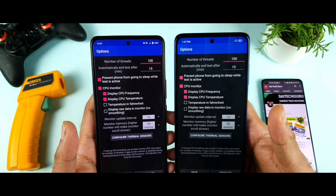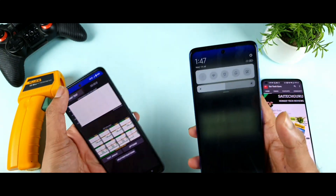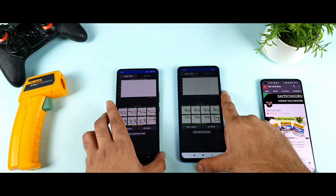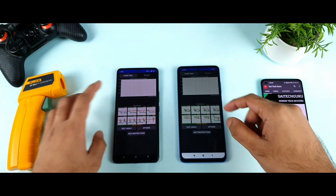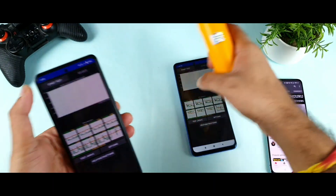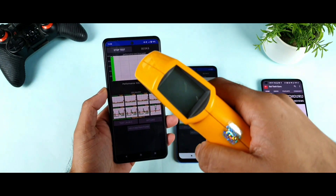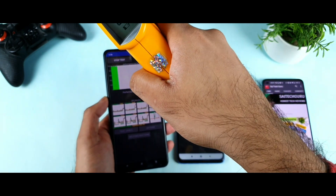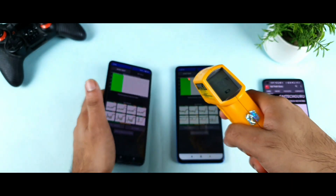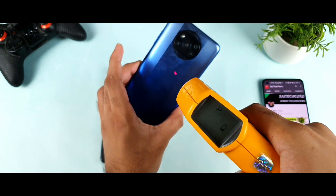Let's see what the Snapdragon 860 is capable of. I'll keep the brightness close to 50% on both phones. The battery percentage is about 94% and 56%. I'm not using any game turbo or ultra game mode during testing. Room temperature is only 29 degrees, and phone temperatures are very normal — 29–30 degrees on the iQoo 7 and about 31 degrees on the POCO X3 Pro.